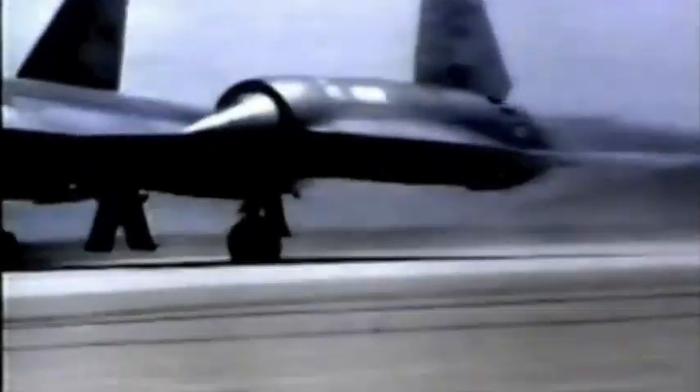The 35mm movie cameras are stationed down at the takeoff end of the runway. Here comes the A-12 — two engines and a fuselage. Obviously there's a little instability, both longitudinally and laterally.